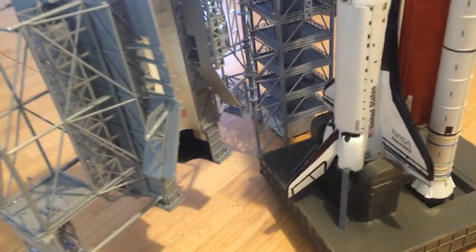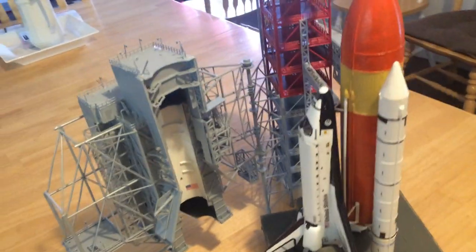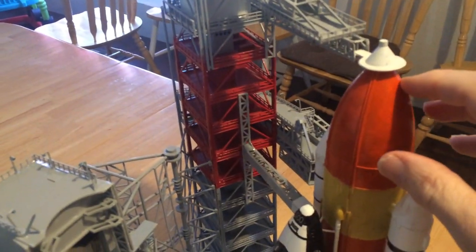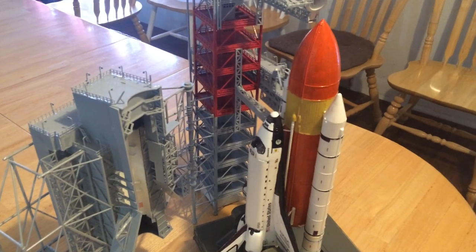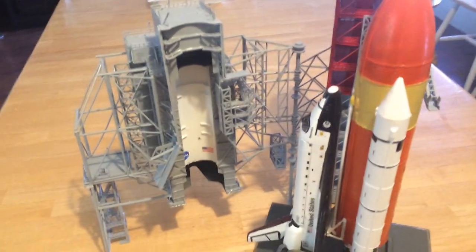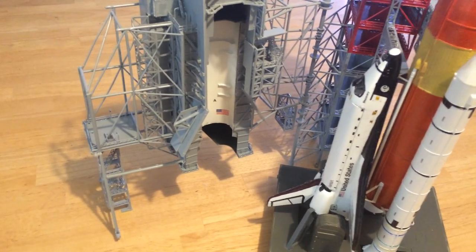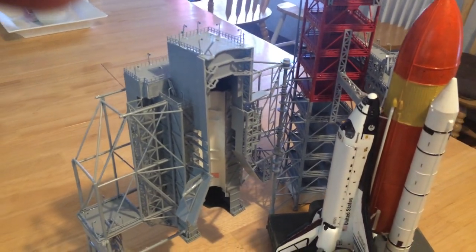You can see the shuttle there. The black section is all the tiles for re-entry. This upper portion allows the loading of fuel into the liquid fuel tank, and you can see the two solid boosters. This large structure to the left can actually swing all the way over and cover the shuttle, so they can work on and load the payload before launch. It's a pretty neat structure.